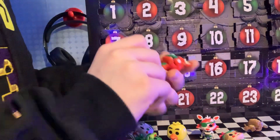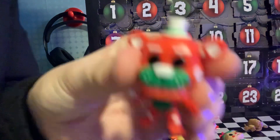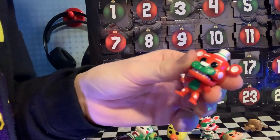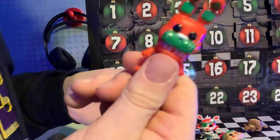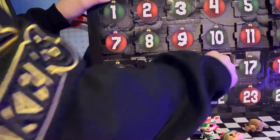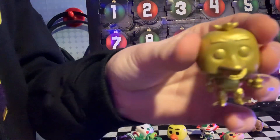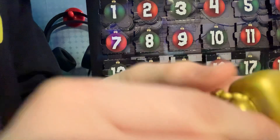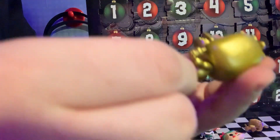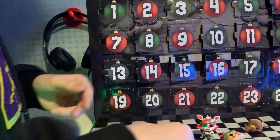Now we got Freddy — just like the other one, but like green and red. And Bonnie too was green and red. And we got Golden Chica — she's like all golden. That's cool. Even Cupcake is golden. I love it.